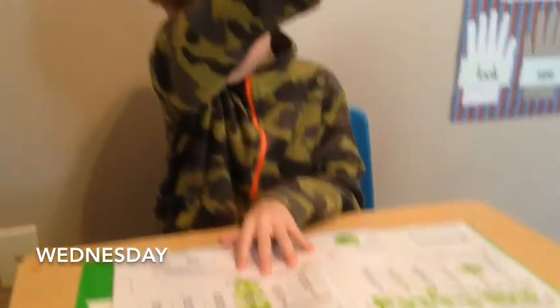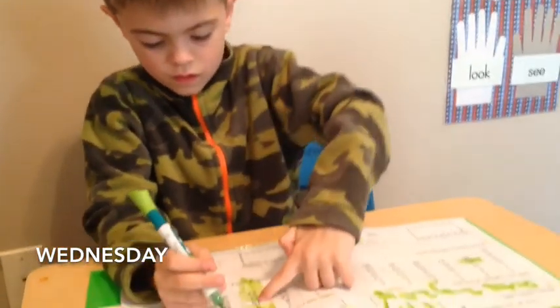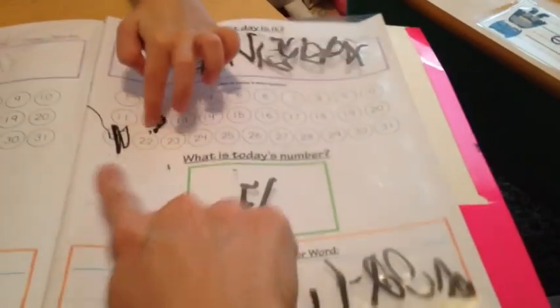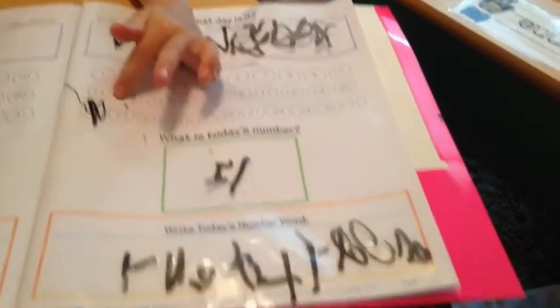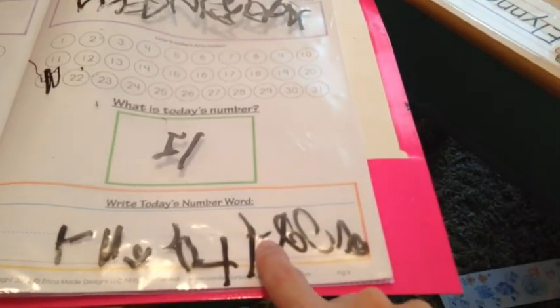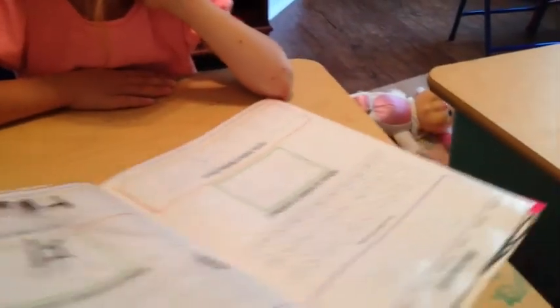We've just started our day after a little bit of playtime outside. They are doing their calendars. Let me see Vanny's calendar. She says it's Wednesday. First she found 12 because it looks like 21, but then she found 21. She wrote her 21, and she noticed there's a new little symbol.